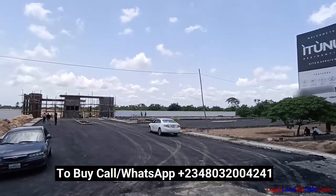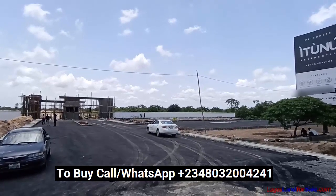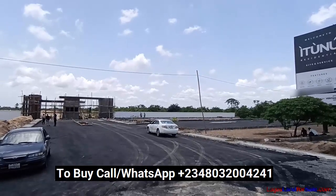This estate is increasing in price by the 9th of May 2022, from 16 million naira for 500 square meters to 26 million naira — a whopping 10 million naira difference.